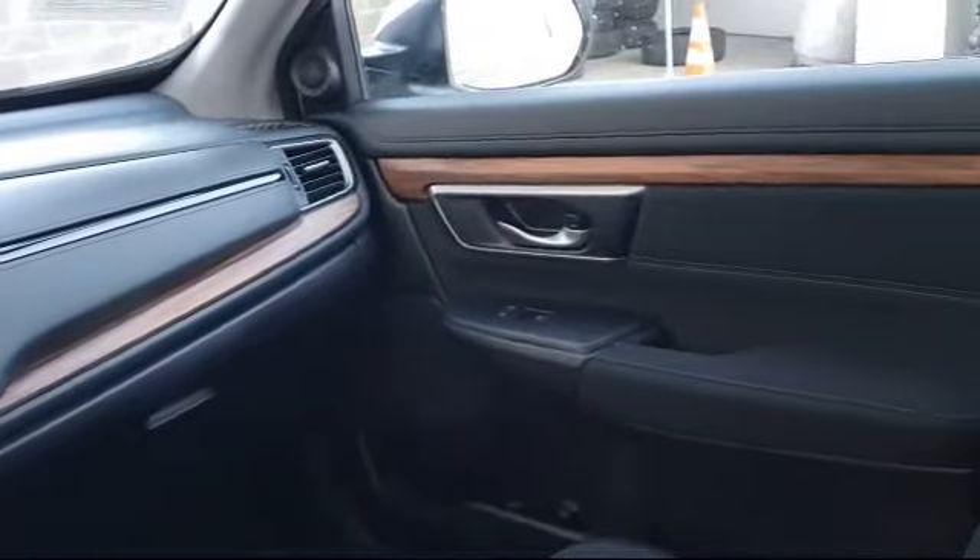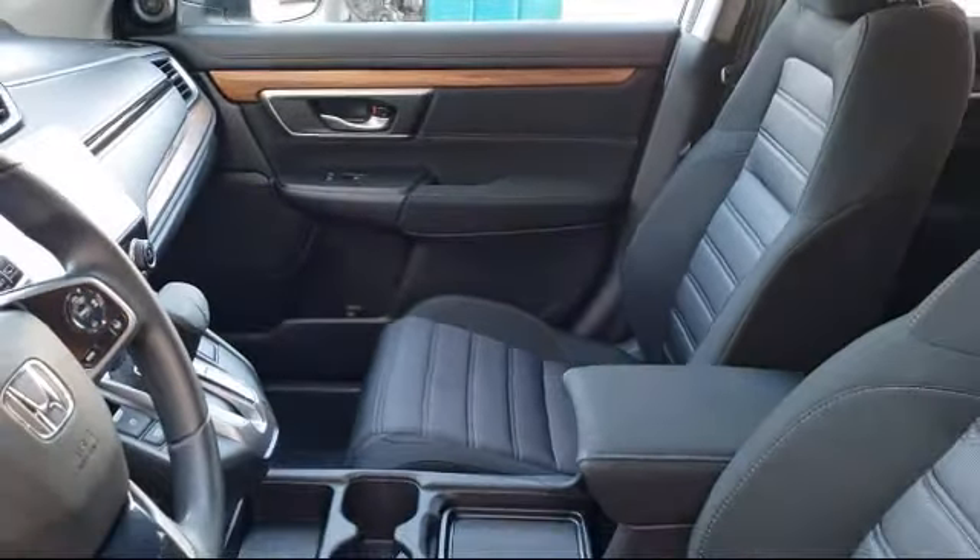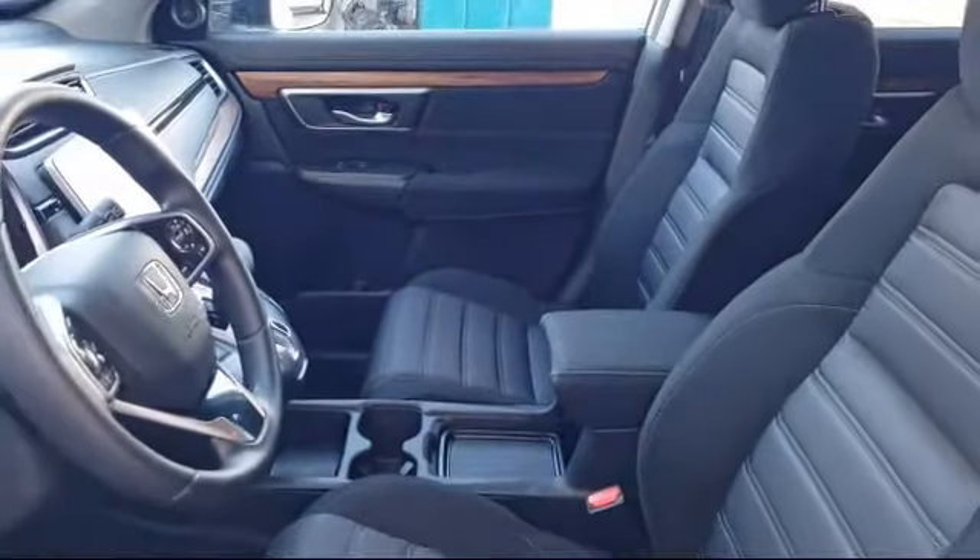Come see why Putnam GM has been home of the red carpet service since 1965. We're located at 100 California Drive in Burlingame.